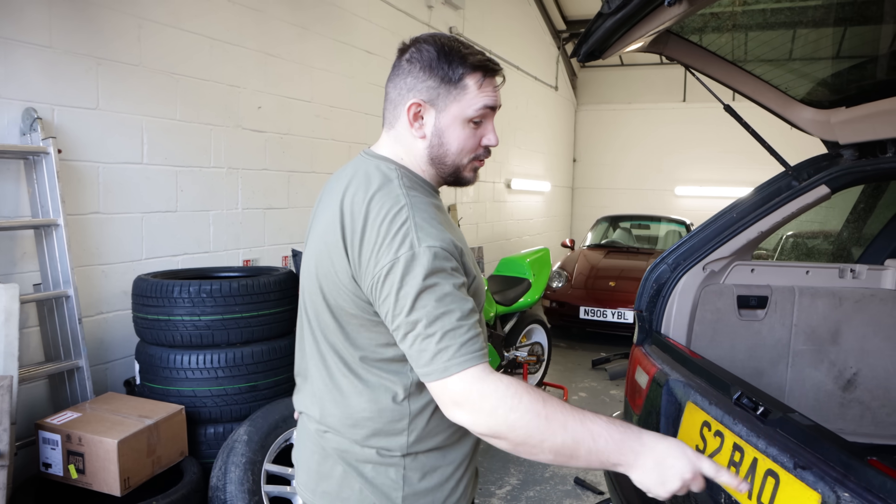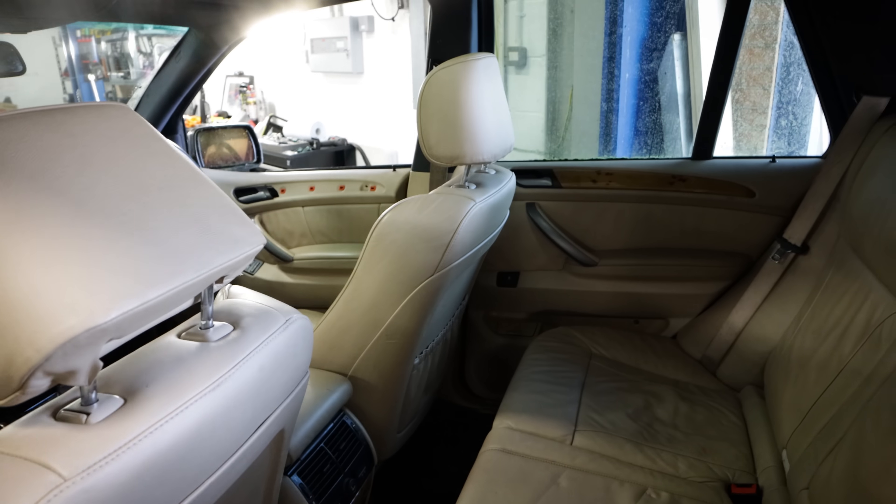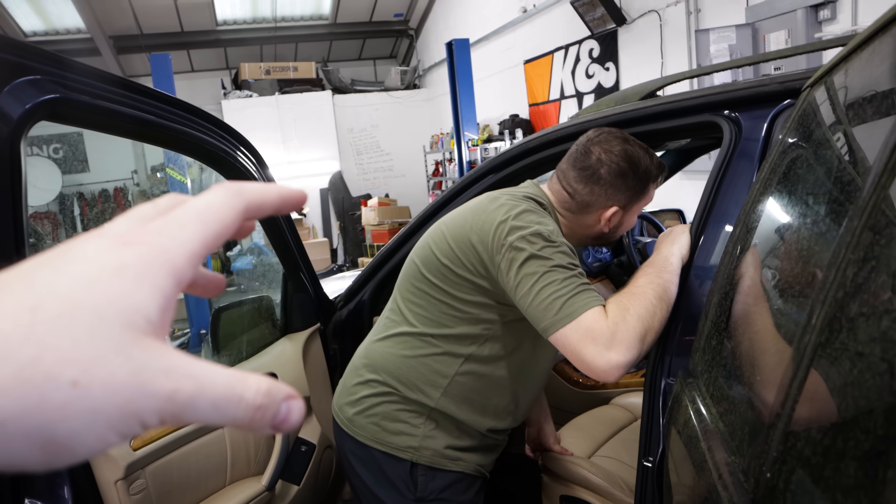Cleaning of the interior is done — we'll do the outside later. Have a look. Compared to what it was before, this is a big improvement. I'd say it smells like your top colour right now. It's fading.